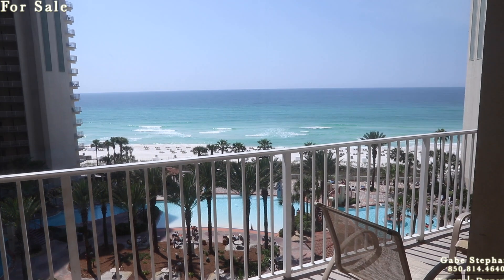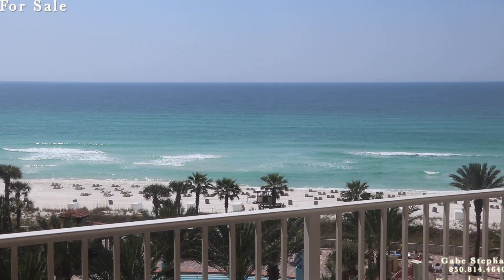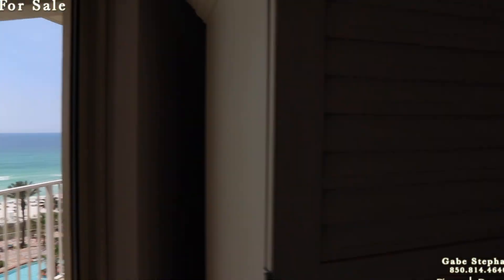Here's my view out from the living room — awesome waves today, looks super cool out there. I'll take you to the master bedroom real quick.